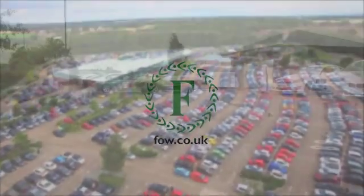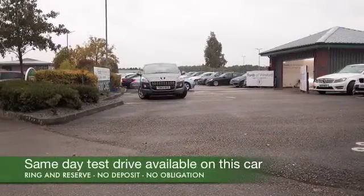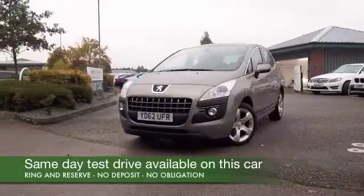Here we have a car that's easy to get in and out of, and easy to drive, and I think you'll get on famously. The 3008 offers a lot of car for your money, and it's roomy and comfortable.